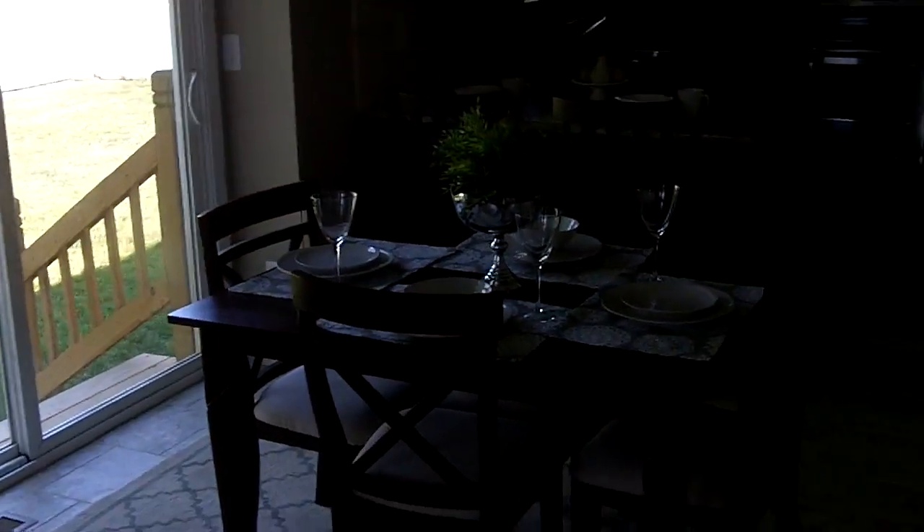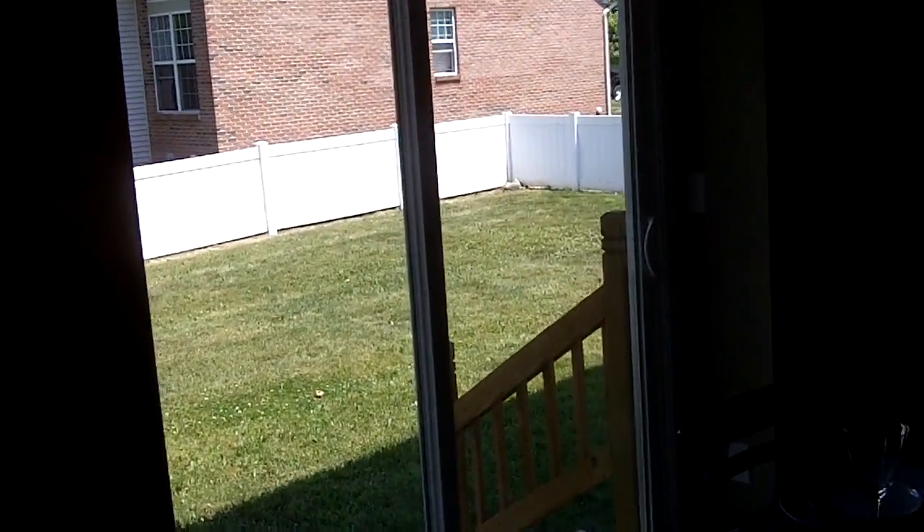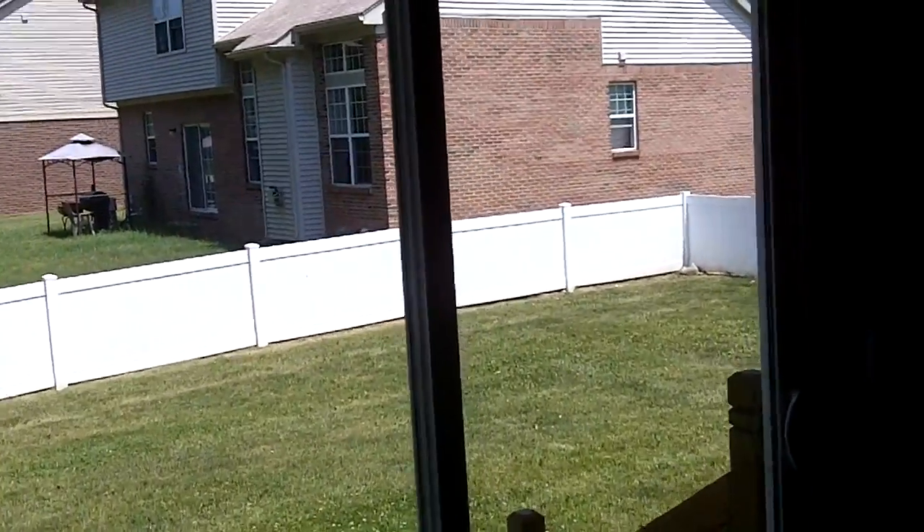Off the family room is the kitchen area. You have the dining area first, with a door wall off to the backyard. You can see there's a white fence in the backyard.